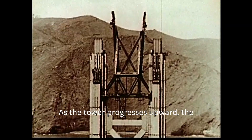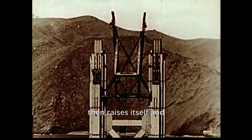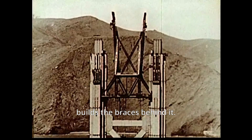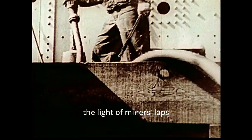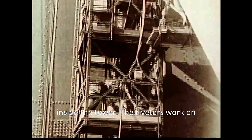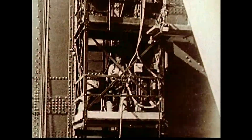As the tower progresses upward, the traveler erects the tower legs, then raises itself and builds the braces behind it. One red-hot rivet, special delivery to men working by the light of miners' lamps inside the tower. The riveters work on double-platform scaffolding, driving simultaneously on several levels.